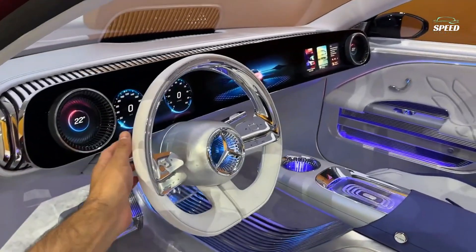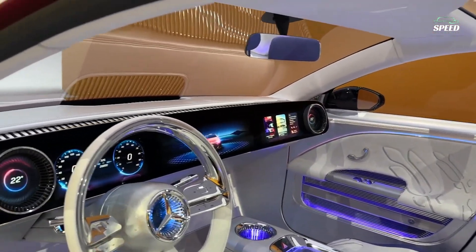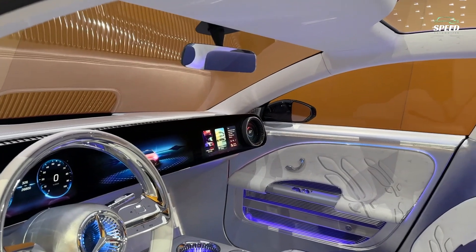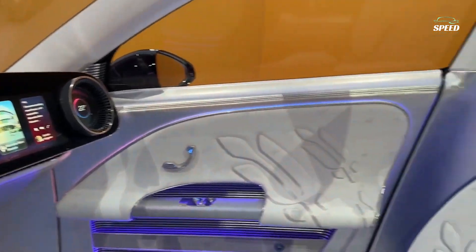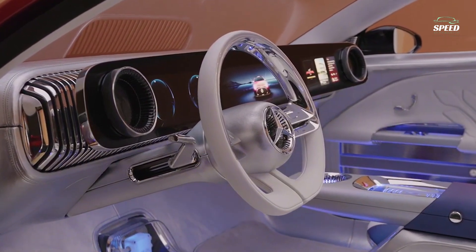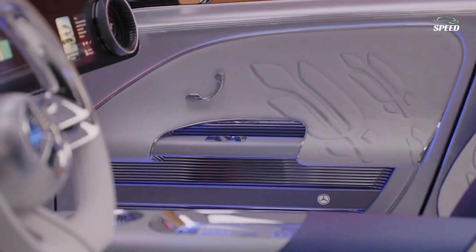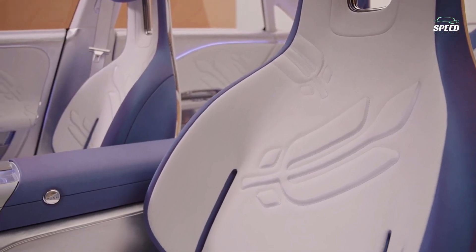An EQXX-inspired MBUX Superscreen dominates the interior because it is the de facto dashboard that spans the entire cabin. The instruments and infotainment sub-screens occupy their usual places, but the panel continues uninterrupted to the passenger side, where your companion can theoretically watch movies, control the audio system, export navigation routes to the driver, and more. It's powered by MB.OS chip-to-cloud architecture that knits all of the electronic features of the car together, creating what Mercedes says will be a unique user interface and user experience.